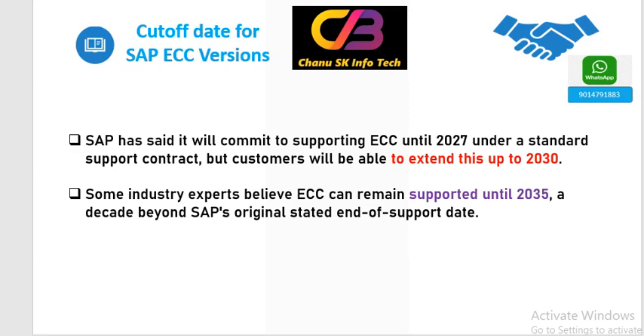Some industry experts say that ECC version will be continued up to 2035, but there is no official notification from SAP side. It is the customer risk whether they will continue ECC version after 2027 or not.